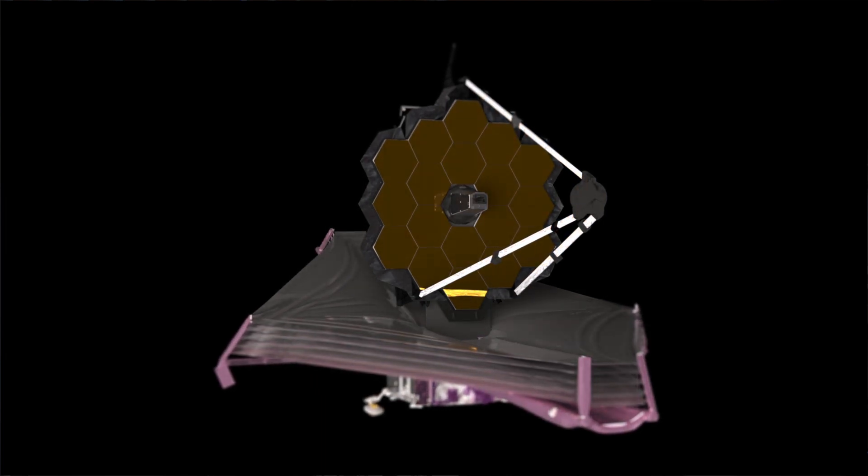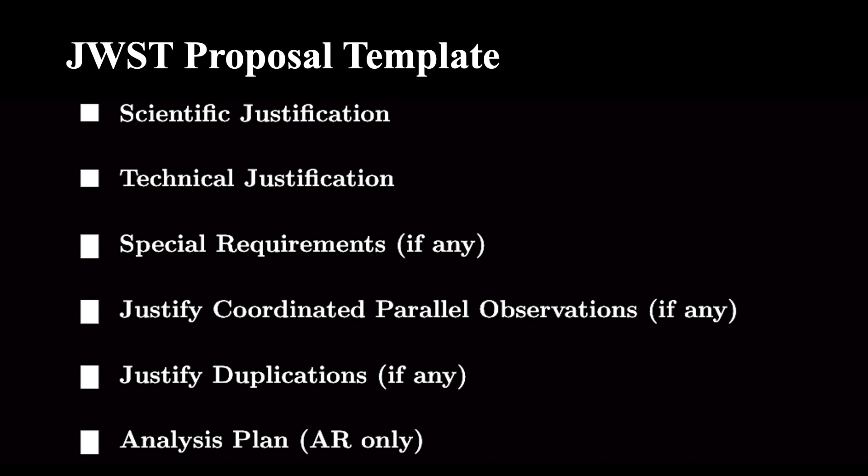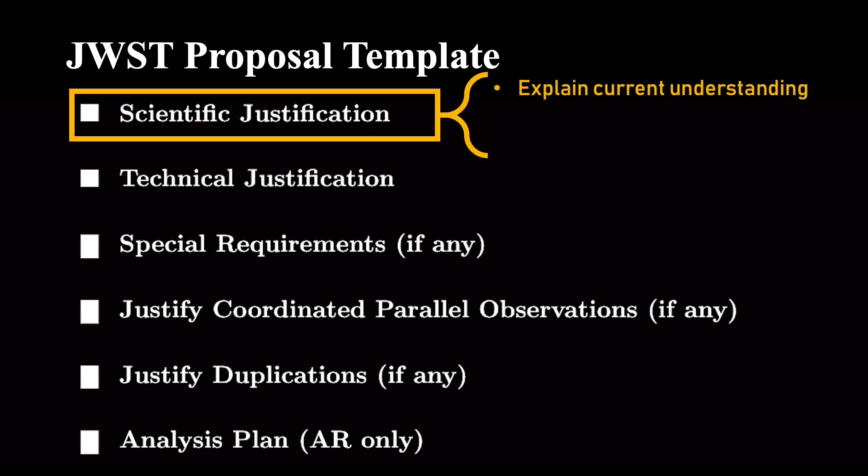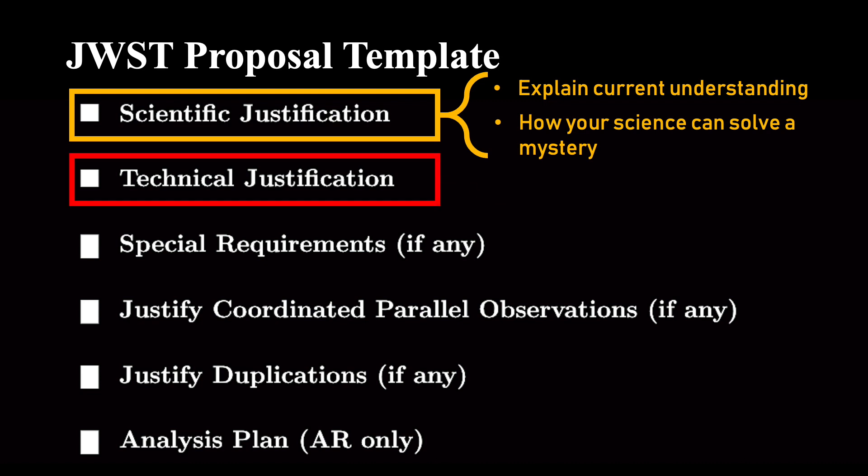Generally for all telescopes, but especially big space telescopes, if you want to use them you need to submit a proposal. These proposals will be judged and telescope time will only be awarded to the very best proposals. Each proposal needs to clearly explain the science you want to do and of course why that science is important. It also needs to show that the telescope and instruments can actually do the science that you proposed.